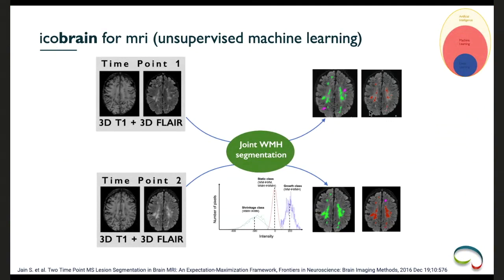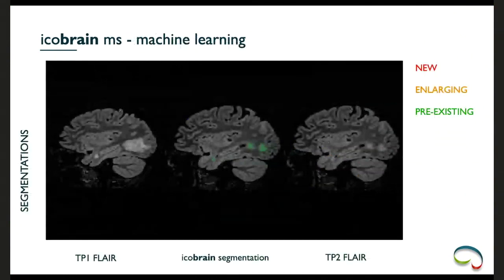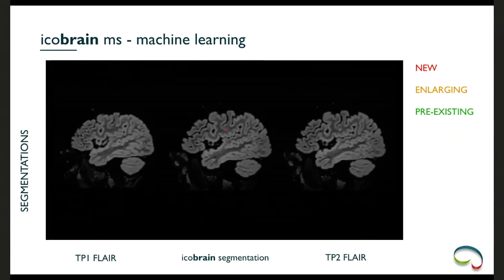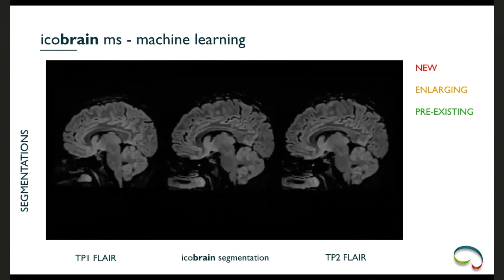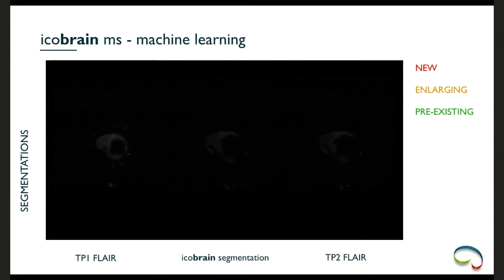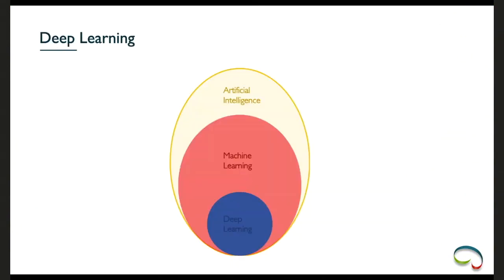Comparing cross-sectional to joint segmentation shows dramatic improvement in consistency, even finding a hyper intensity that was missed at time point one in the cross-sectional measure. In the icobrain output, the time point one FLAIR is on the left, time point two FLAIR on the right, with icobrain segmentation in between — red for new lesions, orange for enlarging pre-existing, and green for stable. That was a short introduction to the Expectation Maximization algorithm.